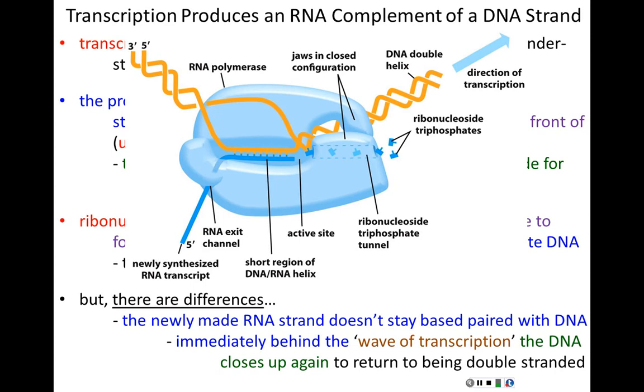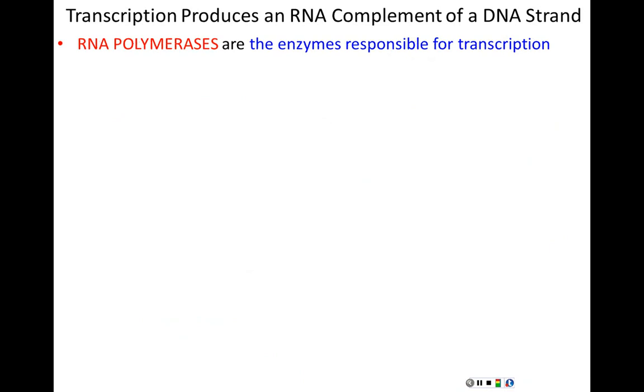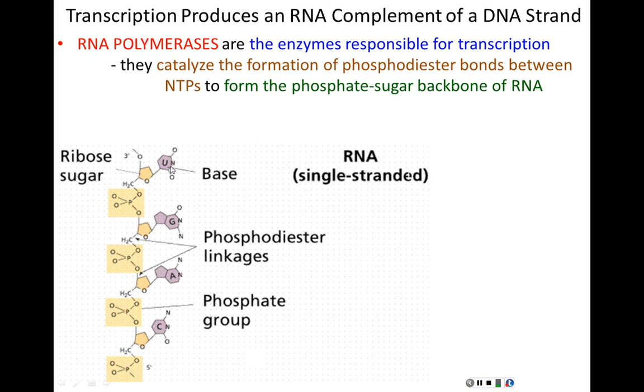The enzymes responsible for transcription are called RNA polymerases because they make RNA polymers. They catalyze the formation of phosphodiester bonds between ribonucleotide subunits, making the phosphate-sugar backbone of RNA. Just like DNA replication, the energy to power this process comes from the NTPs themselves — those high-energy bonds between phosphates. Cleaving that bond releases the energy that drives the process forward.